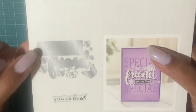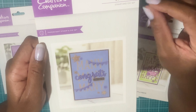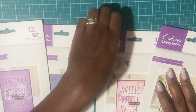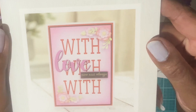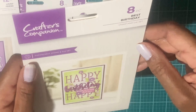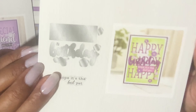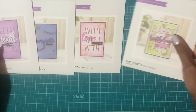On the back they show what the actual dies look like, and the stamp says 'You're Loved.' The next one is an eight-piece stamp and die set called Mini Congrats. On the back are the dies and the stamps. Then there's a ten-piece stamp and die set called With Love Always — on the back are the dies and the stamp says 'Now and Always.' The last one is an eight-piece stamp and die set called Best Birthday, and the stamp says 'Hope It's the Best Yet.' I was happy to pick these up.